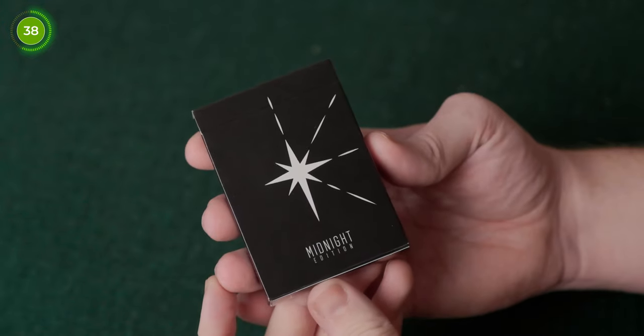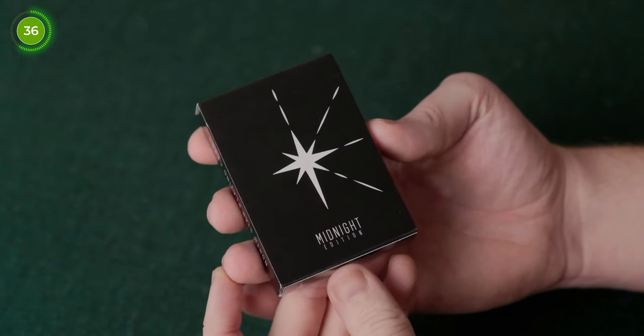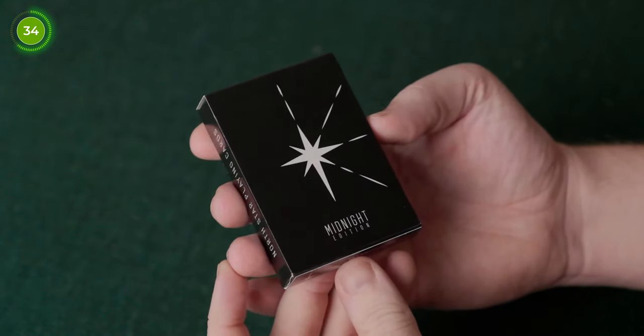This deck is printed on USPCC stock and because of that they handle beautifully, just like any other USPCC deck would handle. The deck is also inspired by world travelers and because of this all of the court cards have a variety of adventurers.